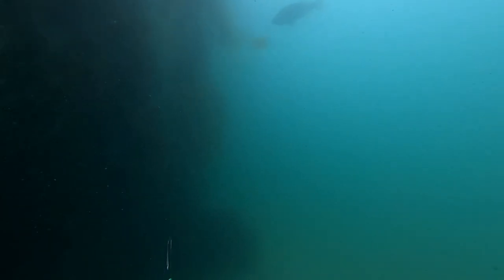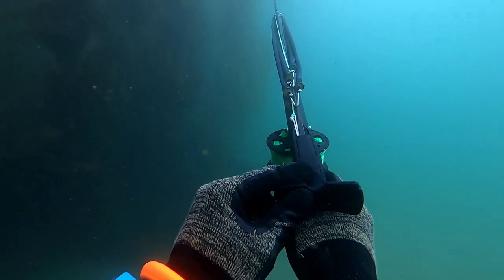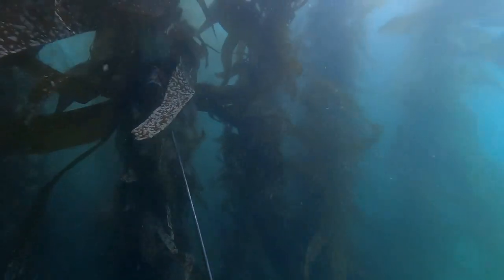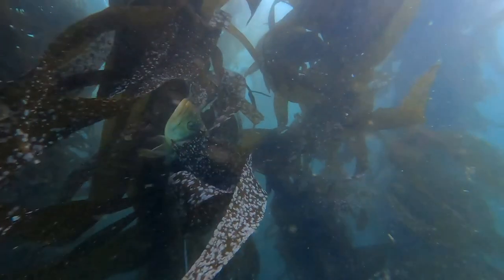Unfortunately, my camera was angled a little too low, but in that moment, I stayed as calm as I could, took my aim, and shot it right through the gills. And this is where the footage stops — at the good part, of course.